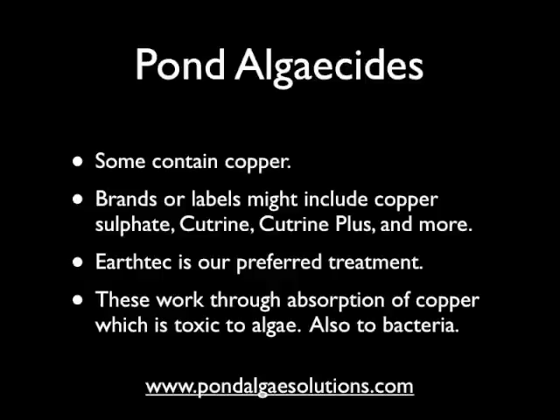The long-standing mainline algaecides that have been on the marketplace — primarily for large ponds but also made available for small ponds — include brands and designations like copper sulfate and cutrine or cutrine plus. These are very commonly used, mostly in large waters. In smaller backyard ponds you'll find a variety of different brands, and the label should clearly state whether the product contains copper or not.